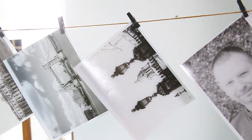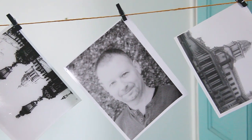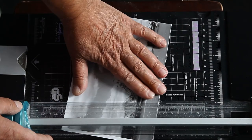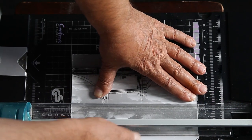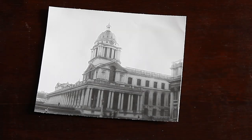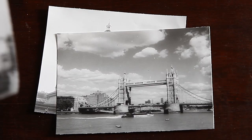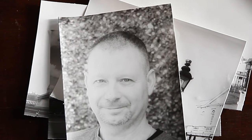Almost done. The pictures dry and we enjoy our art. The last thing we need to do is cut out the white areas of the photos using a photographic guillotine. They are then ready for a frame or an album — this is our first success in the darkroom.